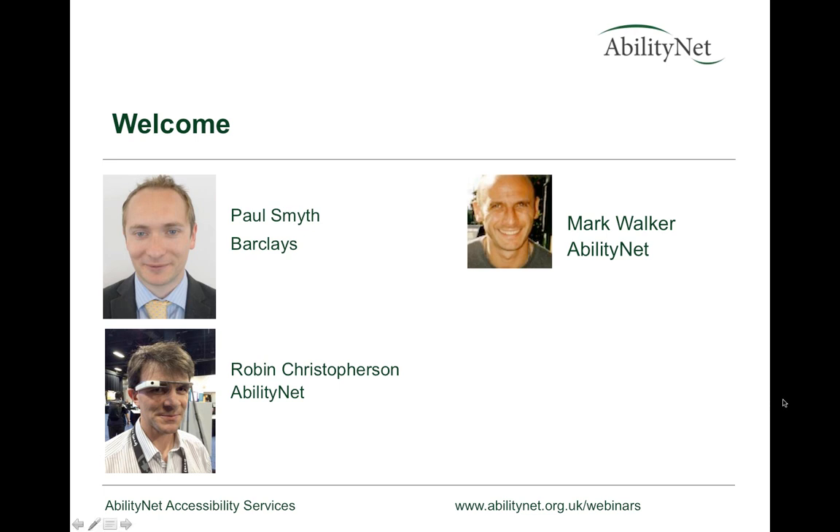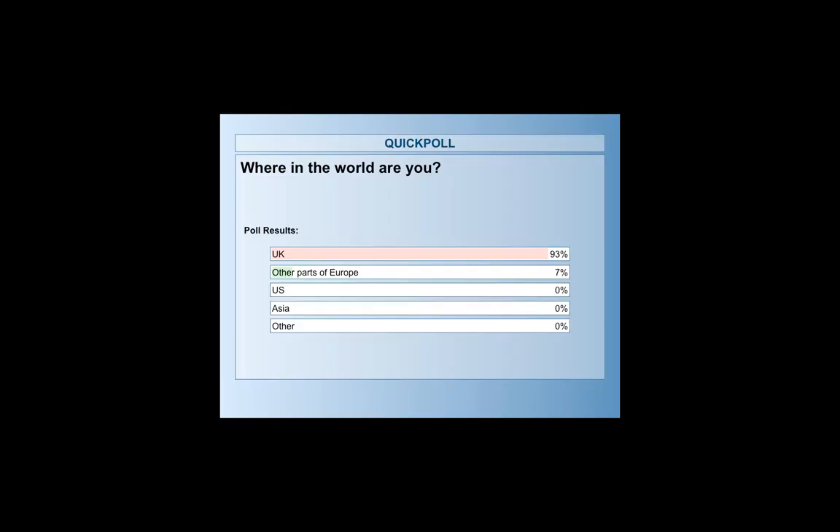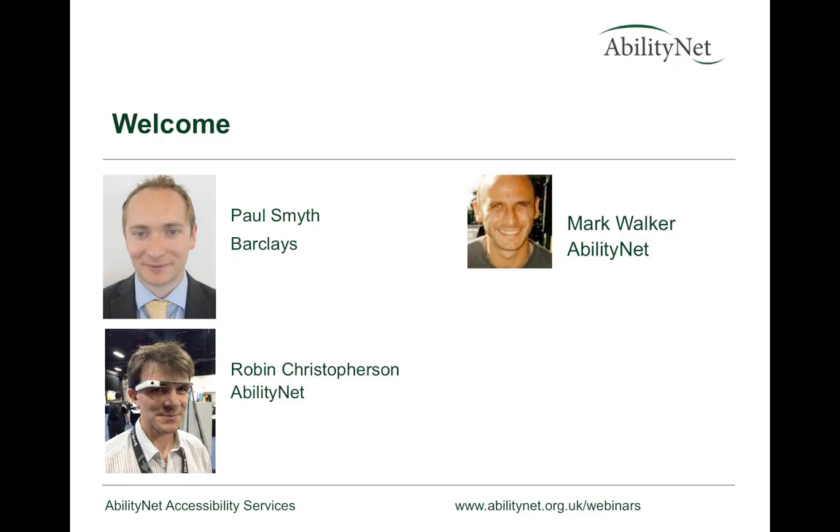We have a poll — a tool for asking questions. I'm going to pull up a poll: where in the world are you? That's useful to check who's here and make sure the poll is working. I can see that 90% of you have voted and the vast majority are from the UK. Thank you all very much for coming.